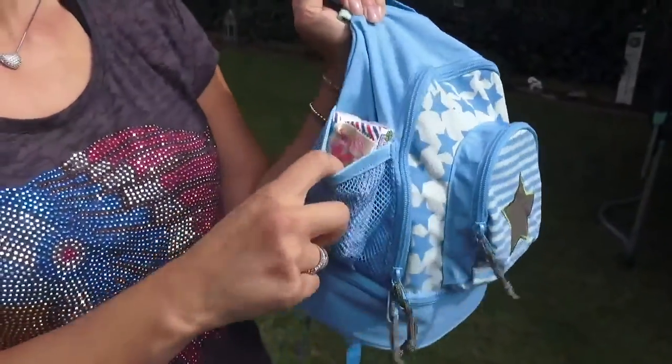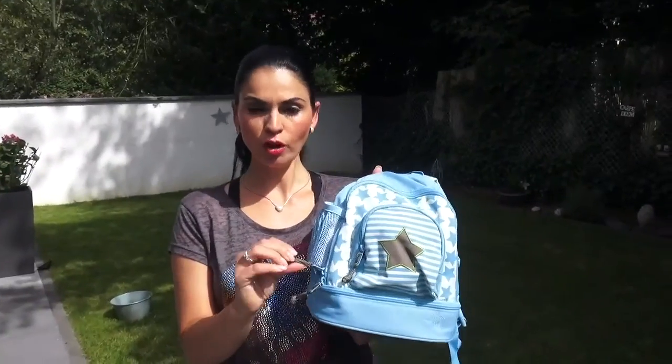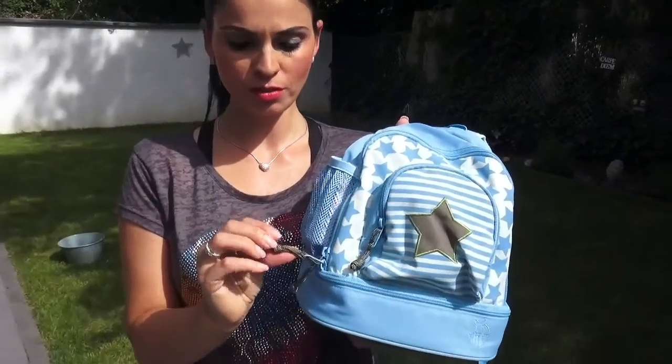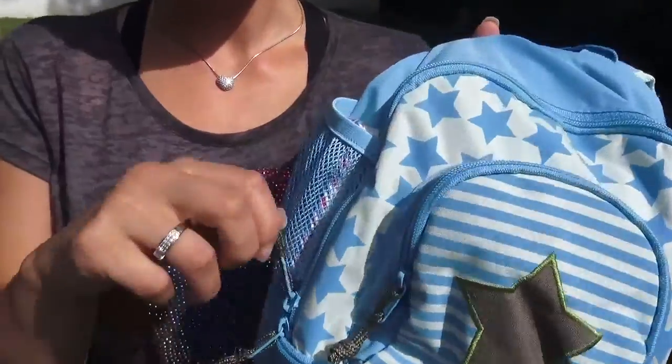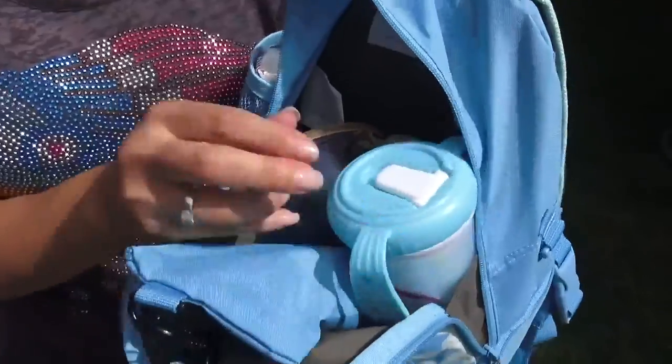Hier an der Seite ist genügend Platz für ein Getränk oder für Taschentücher – ich habe jetzt immer Taschentücher drin. Sehr praktisch finde ich auch diese Kordeln, die an den jeweiligen Reißverschlüssen versehen sind, das erleichtert das Öffnen der Fächer.